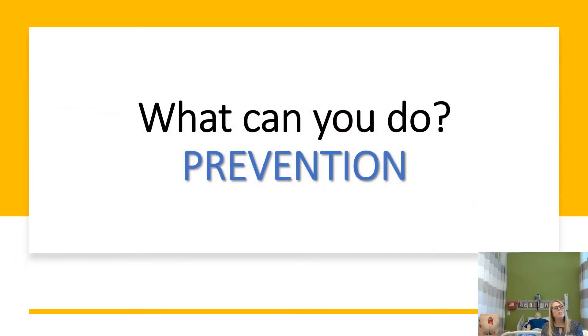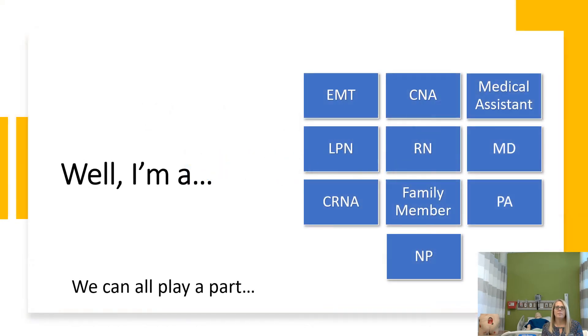So what can you do? Prevention. Everyone can play a part, whether you're an EMT, a CNA, medical assistant, LPN, RN, physician, CRNA, caregiver, family member, physician assistant, or nurse practitioner. Everyone can play a part in pressure injury prevention.